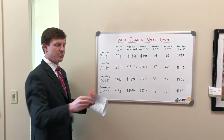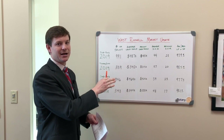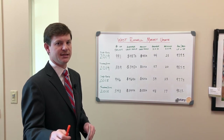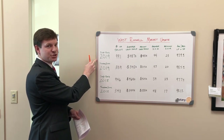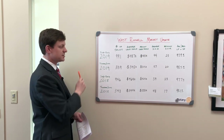I've broken this up into several different sections. First, West Roswell — I used Highway 400 as the divider, so we've got West Roswell and East Roswell. We'll get to East Roswell next. I've also broken it up into separate categories: single family detached, and then townhomes and condos, with sections for each.